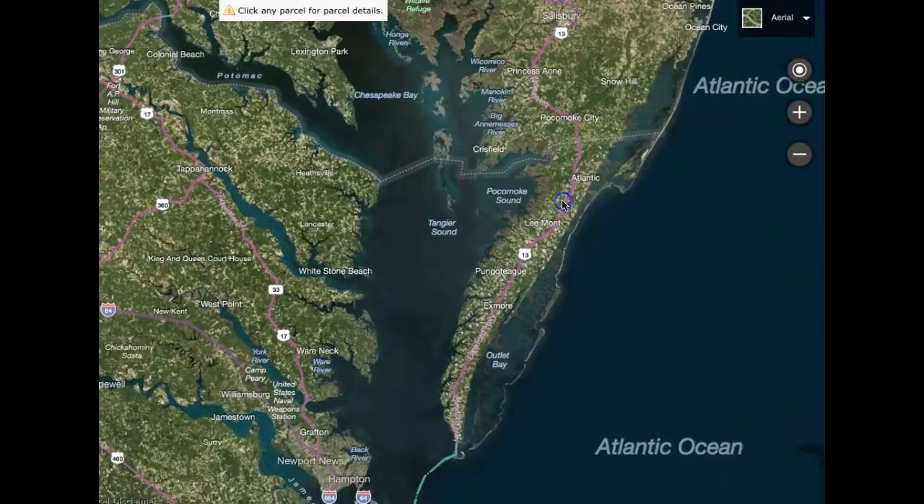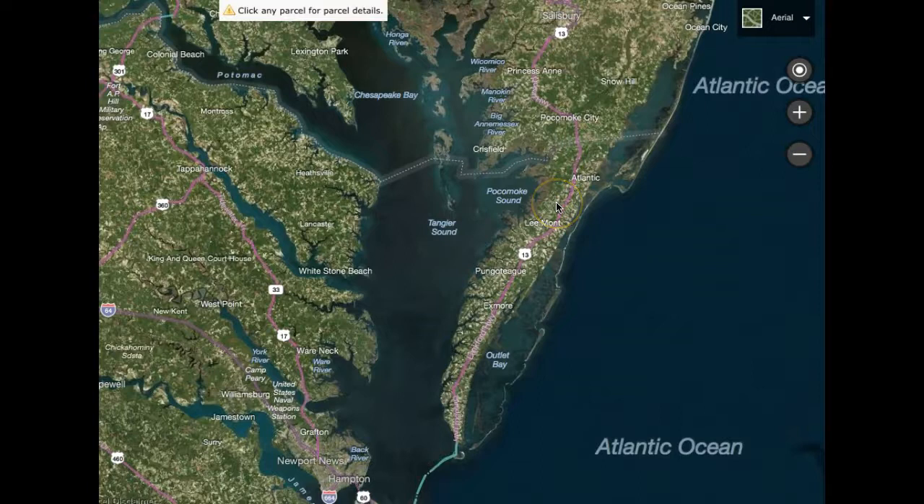What I'm going to try to highlight today is a little bit more about the eastern shore of Virginia. I've got a lot of requests right now for vacation homes and retirement homes on the shore.